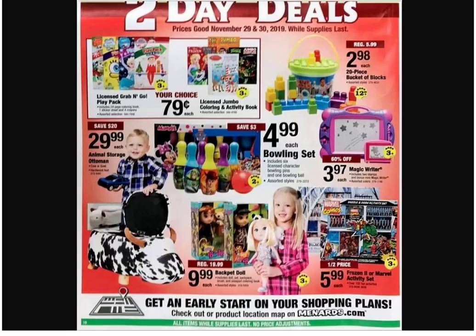For those of you keeping track at home, we are officially halfway through the ad. Did you see the little animal storage ottoman? There's a bull with horns — kind of like a moo-moo buckaroo. There's also a sheep or something over there. We got the bowling set — I wanted to make a bowling alley in the backyard, not like a full alley, just one lane.